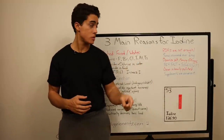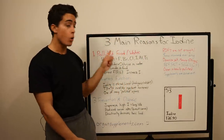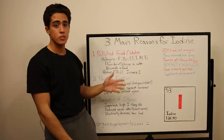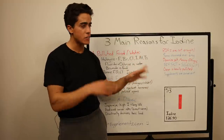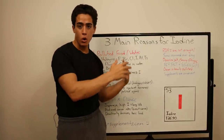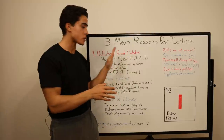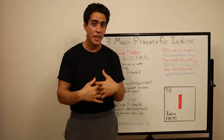Starting with number one: the main reason you need iodine is because the government pollutes our water supply with two halogens and allows another to be used in food production. This family of elements — halogens — includes fluorine, bromine, chlorine, iodine, astatine, and tennessine. The government puts fluoride and chlorine in our water, and bromine is very common in our food. These are essentially toxins.